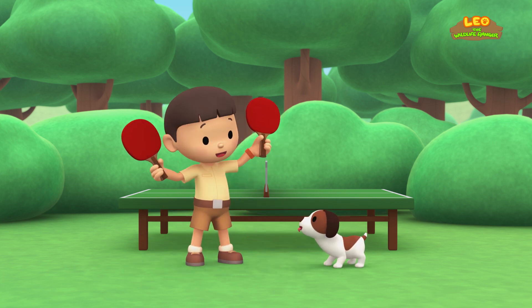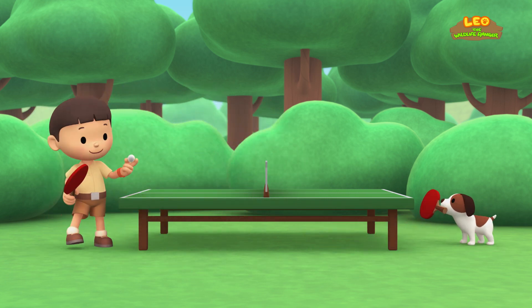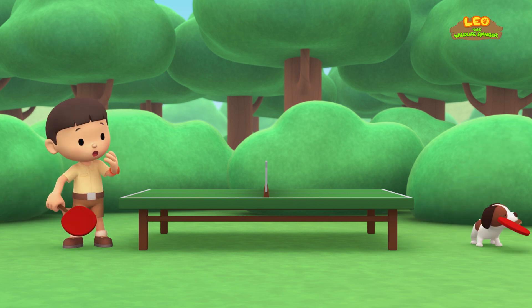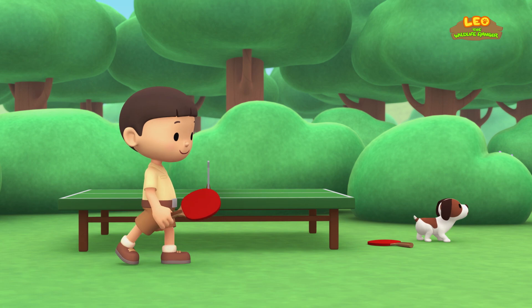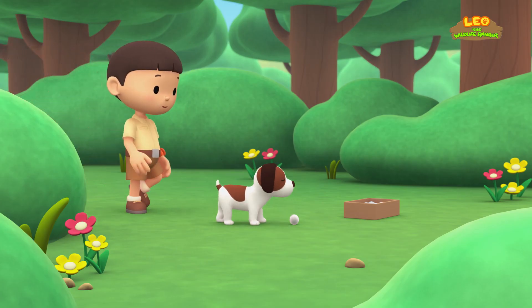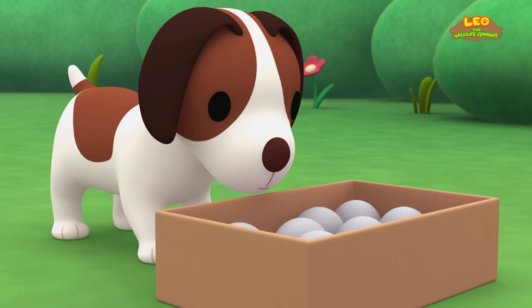You're just in time for a game of table tennis, Hero. I will serve the ball first. Here I go. Oh, almost, Hero. More balls? How did they get here?